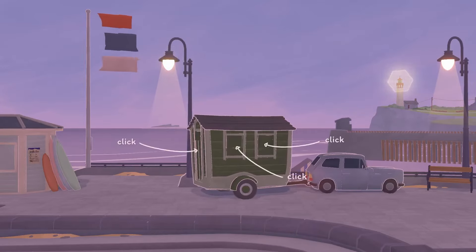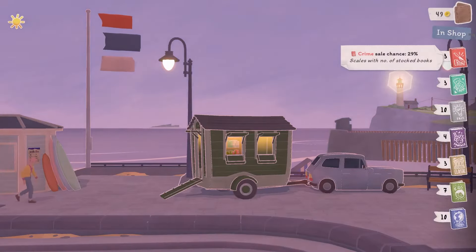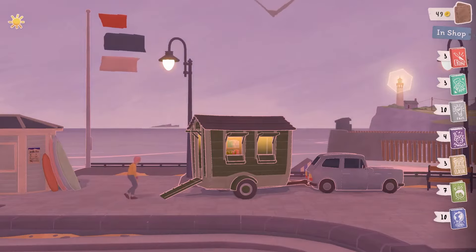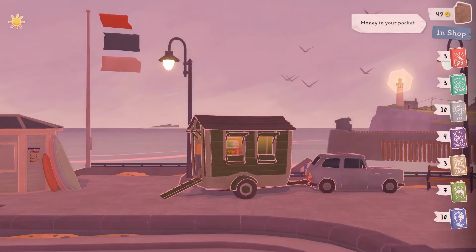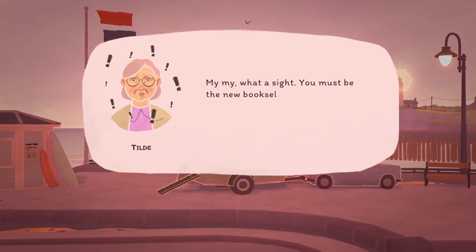Look at the little car! Okay, so opening the windows and the door. These are the current books I have in stock — awesome. And I have 49 gold minis in my pocket. I believe you can look around and check things out.